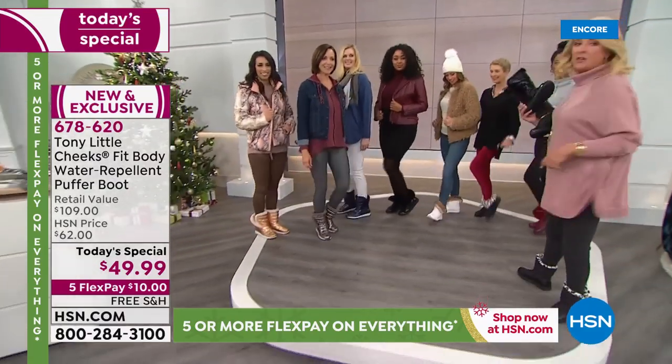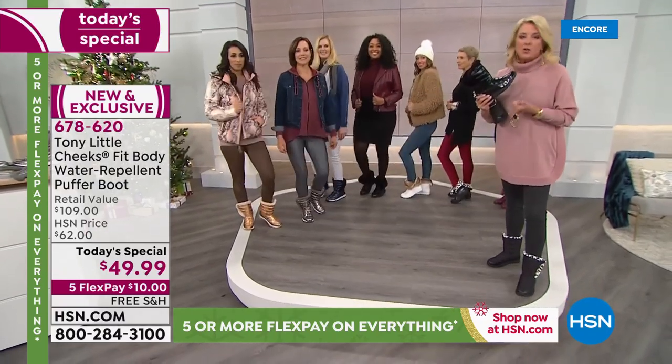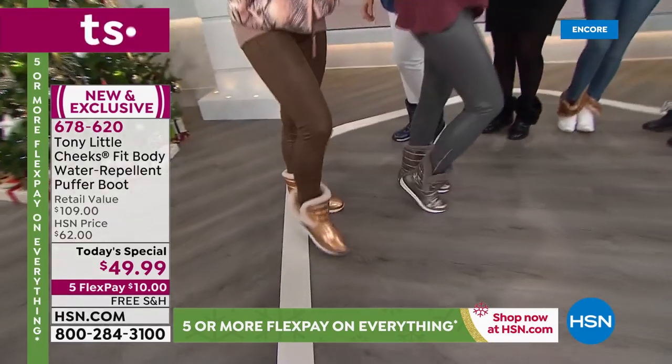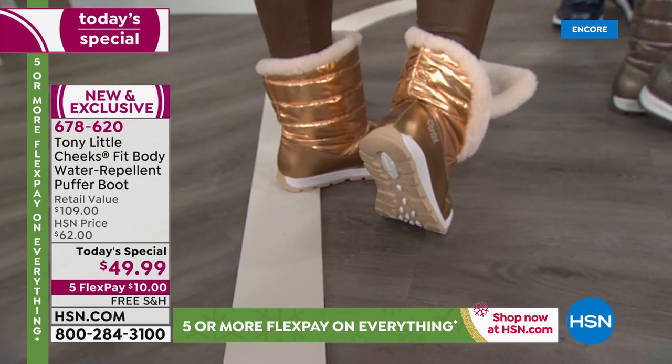While you're looking at the styles, here's how FlexPay works if you're new: use any major credit card or PayPal. You'll have five months to pay it off — you'll only spend $10 tonight, and we're giving you free shipping. This is a one-day deal, a one-and-done.